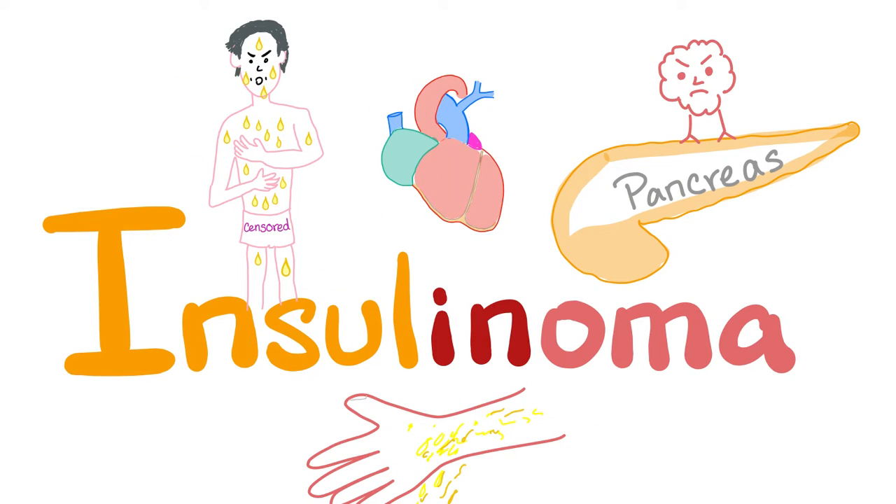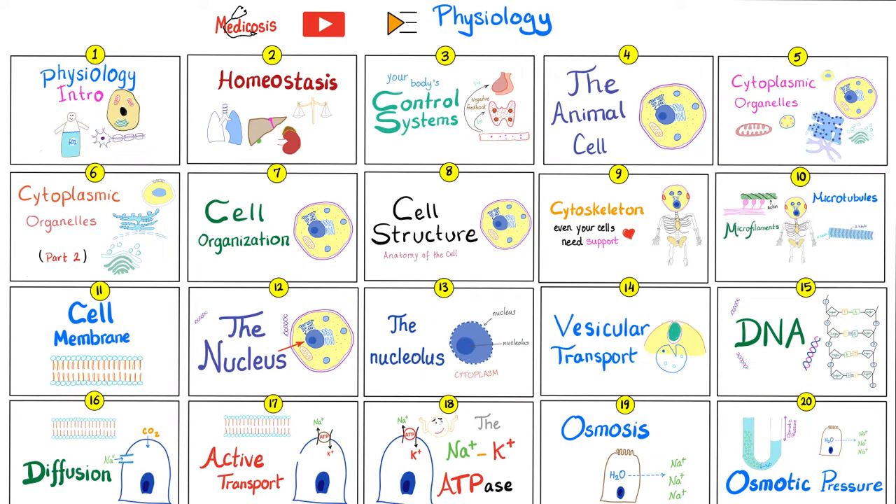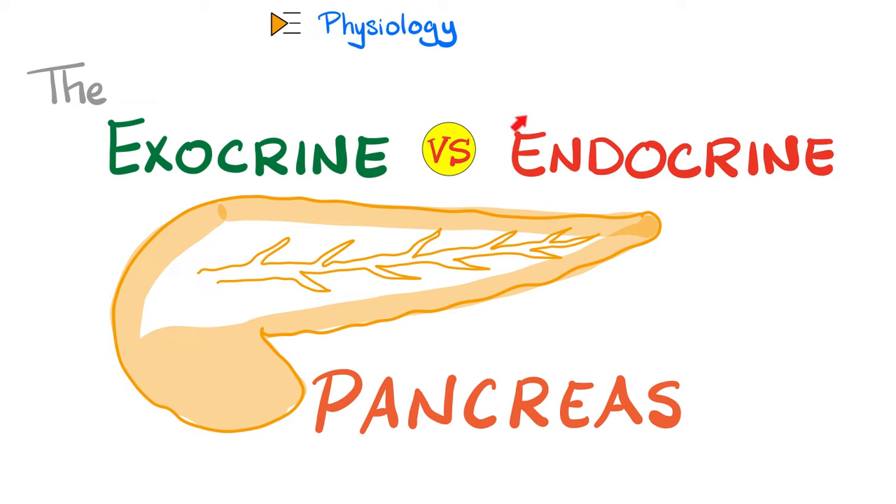Why is this guy sweating so hard? Because this is part of the Whipple triad — not to be confused with the Whipple procedure. Because we talked about insulin before in great detail in my physiology playlist, today we'll just review it very quickly. Insulin comes from the endocrine pancreas, not the exocrine.